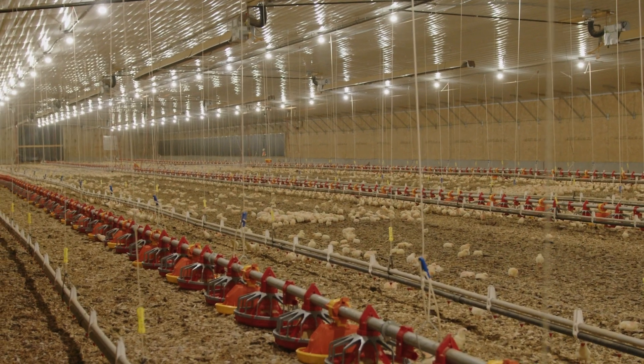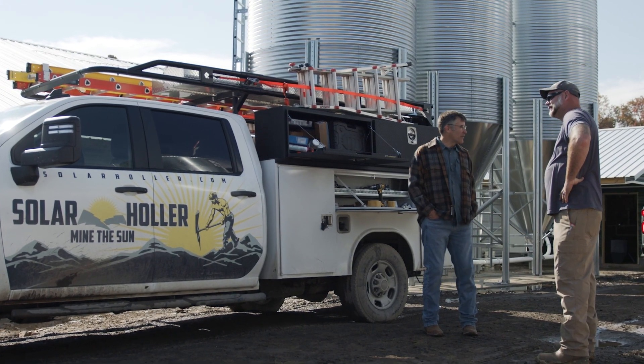My name is Robert Williams, and I'm a partner in West Virginia Poultry Partners, which is a company that grows broiler chickens in Moorefield, West Virginia. Thinking about solar, you're going to have to get electricity from somewhere — and what do you want it to be?